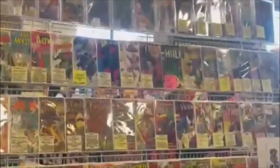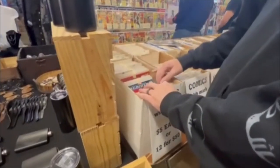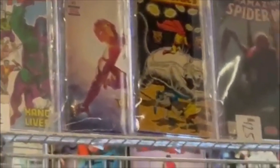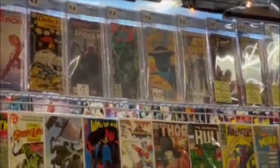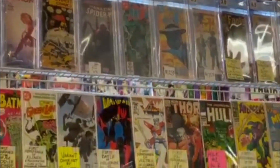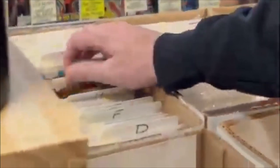Here's a little bit of video of the Comic-Con. So let's go ahead and get started.